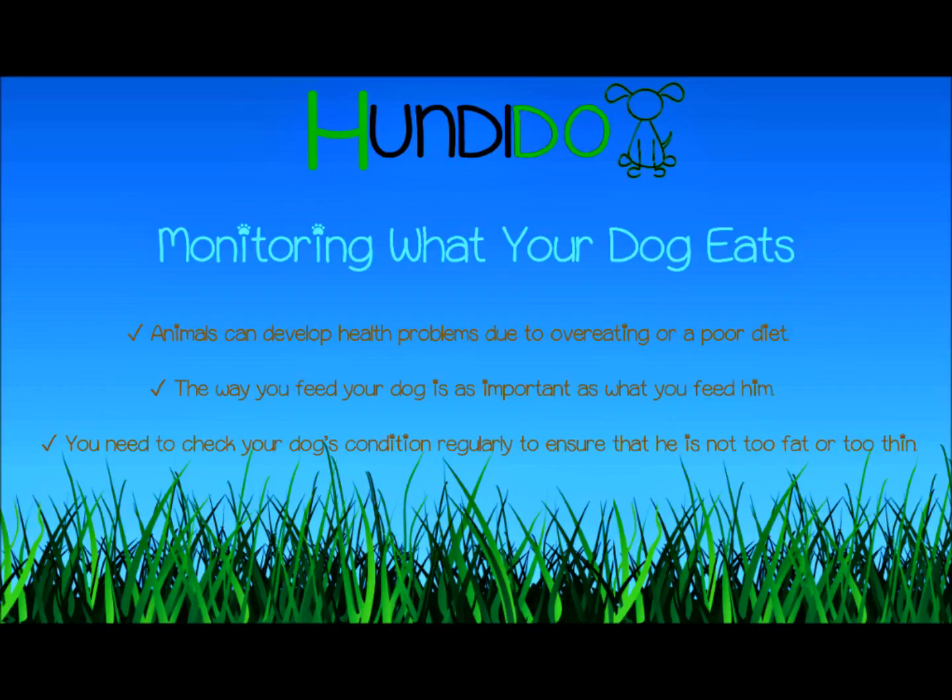Using an anti-gorge bowl can help prevent digestive problems such as wind, vomiting, and indigestion. You also need to check your dog's condition regularly to ensure that he is not too fat or too thin. Body shapes differ between breeds, so find out what is normal for your dog's breed.